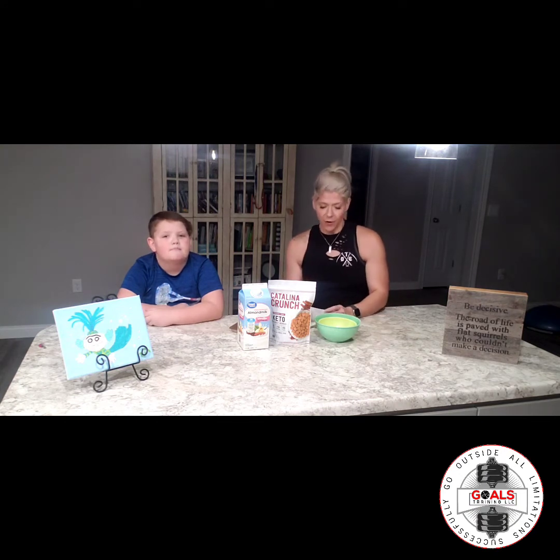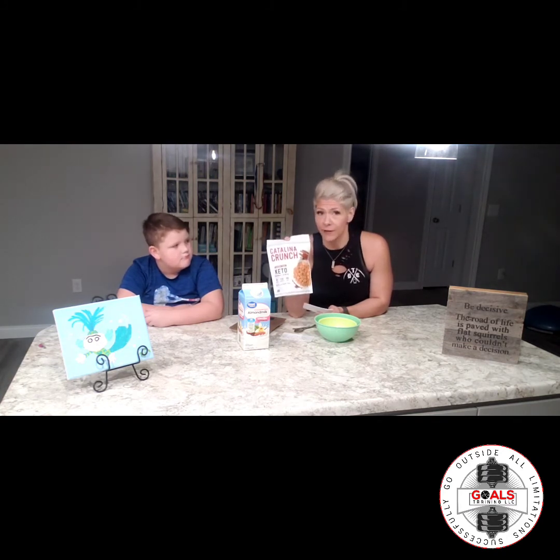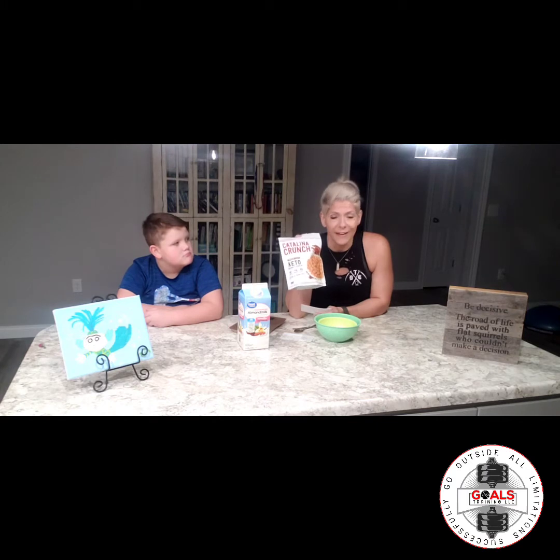Hey guys, welcome to our first series of demolishing goals food reviews! Today Bentley and I are going to be reviewing Catalina Crunch cereal. This is a pretty amazing cereal — it is keto friendly, vegan friendly, paleo friendly, low-carb friendly, all-around friendly. It's very high protein and it's 100% plant-based protein. We have not opened this package, so we're going to be doing a real food review.